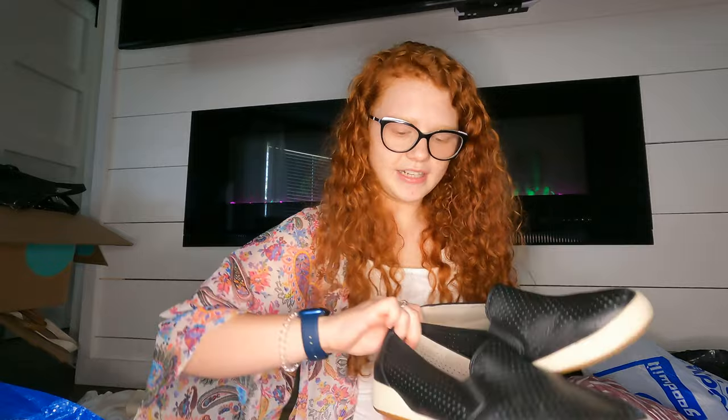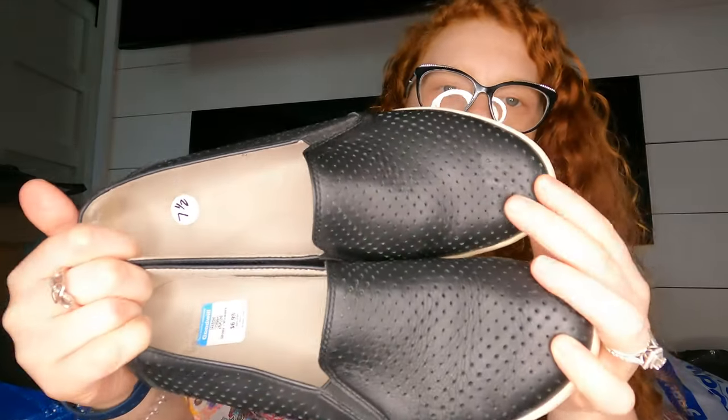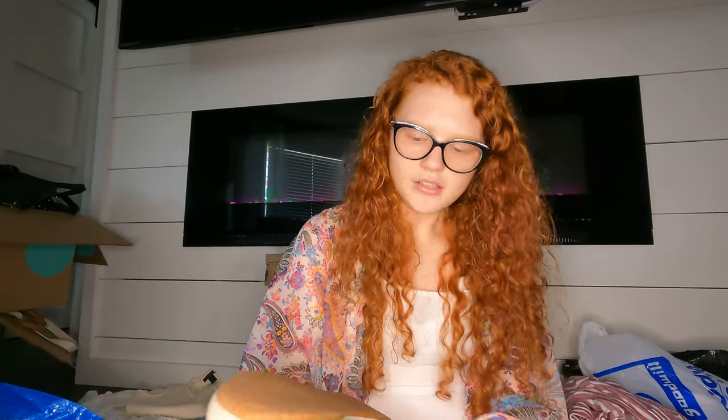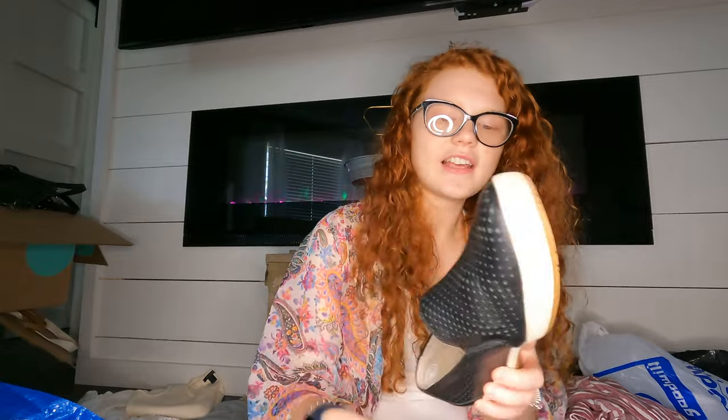Oh, these looked like $50 comps — they're Dansko. I only paid $6.99, which was great. They're little perforated sneakers, may be leather. The bottoms look good and I did the bin test. I know some Danskos can fall apart but these are fine.